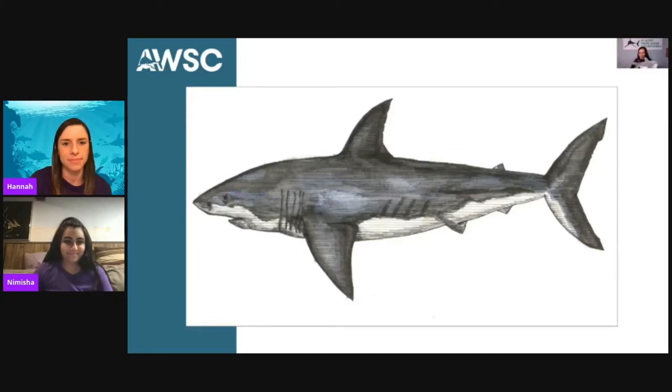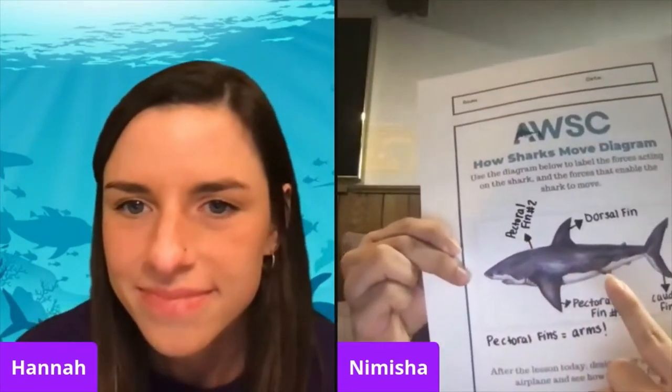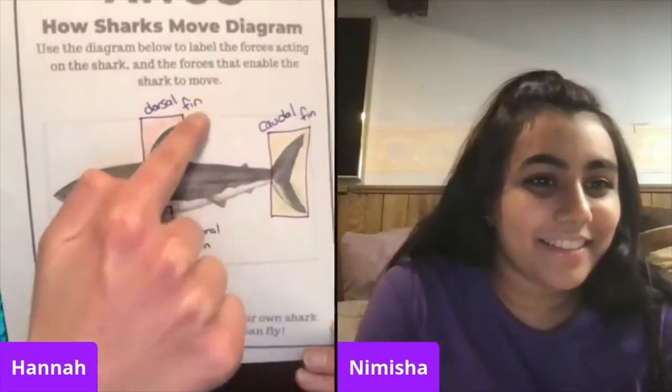Those were so many new terms! To keep track of all the shark vocabulary, I've decided to mark up my diagram. We have the pectoral fin, the dorsal fin, and the caudal fin. I actually colored in where my fins are — the caudal fin in the back, the dorsal fin up top, and the pectoral fin at the bottom. It's really helpful to write them down. If you don't have this worksheet at home, you can draw a picture of the shark and just label your picture.